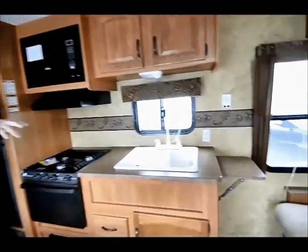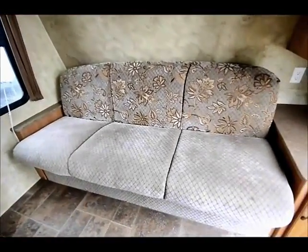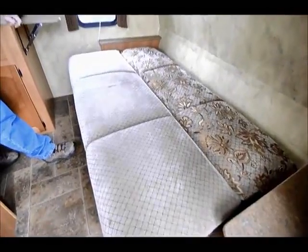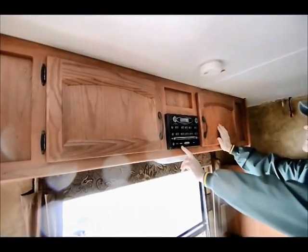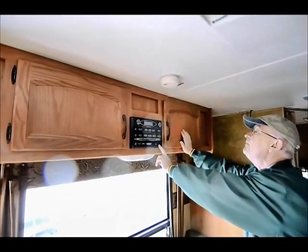The sofa makes into a nice little sleeper bed. By the way, when that bed is pulled out, you can still get in and out of the door, which is kind of nice — so you're not completely blocked if somebody does want to sleep there. Above the dining table we have a Jensen AM/FM stereo CD/MP3 player with an auxiliary AV input.